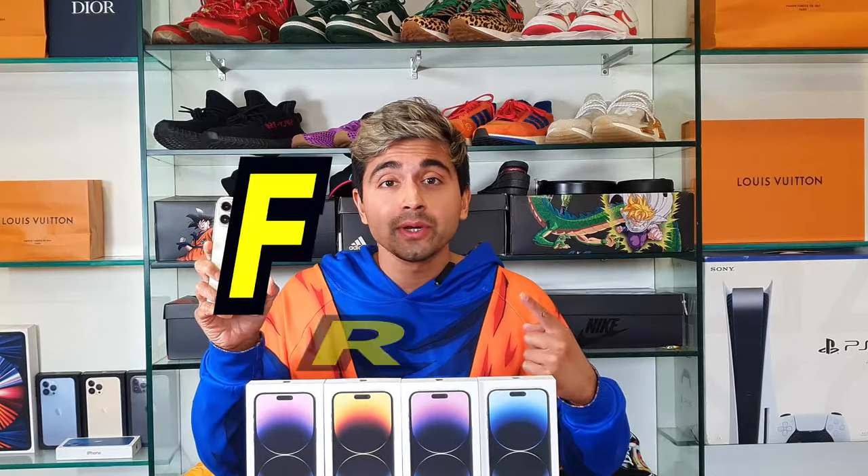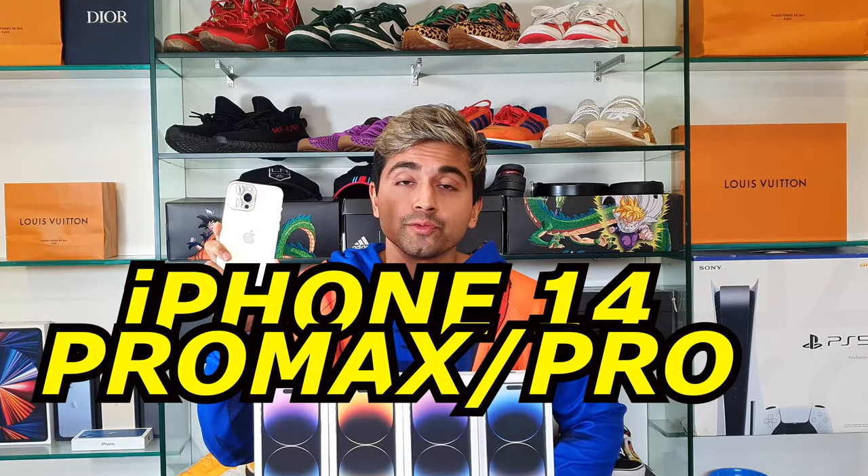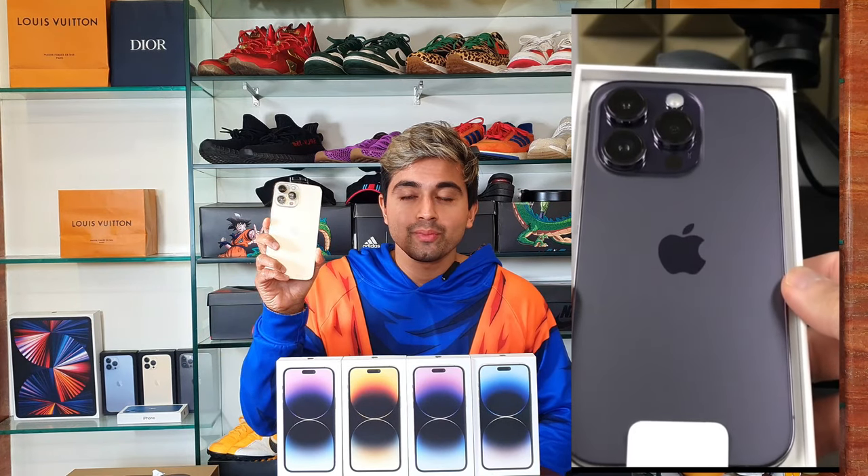In this video, I'm going to be showing you a free way how you can get an Apple iPhone 14 Pro Max and Pro. So make sure to watch till the end of this video because I'm going to be telling you how you can get a free Apple iPhone 14 Pro Max and 14 Pro. I'm going to show you how right now.